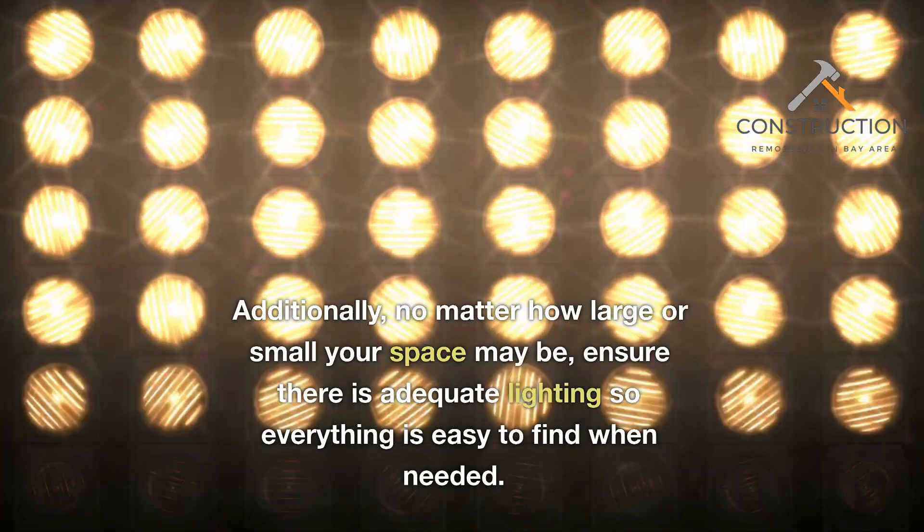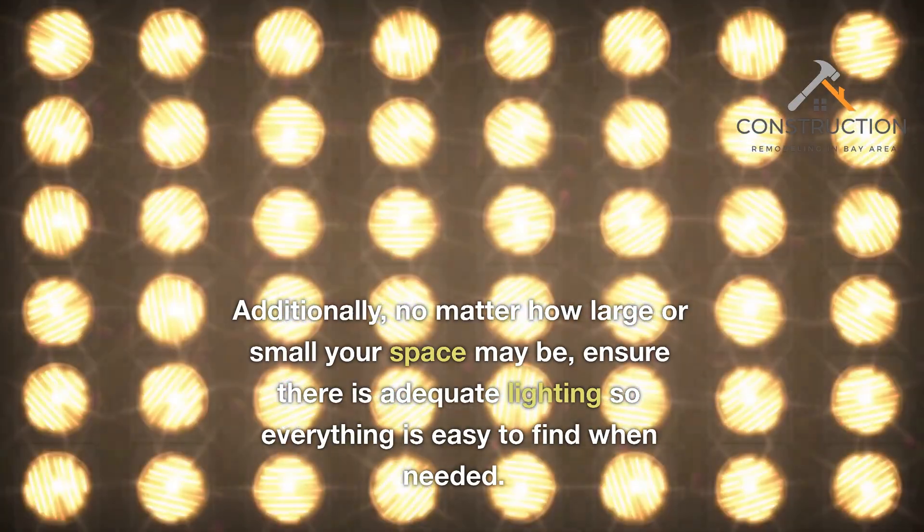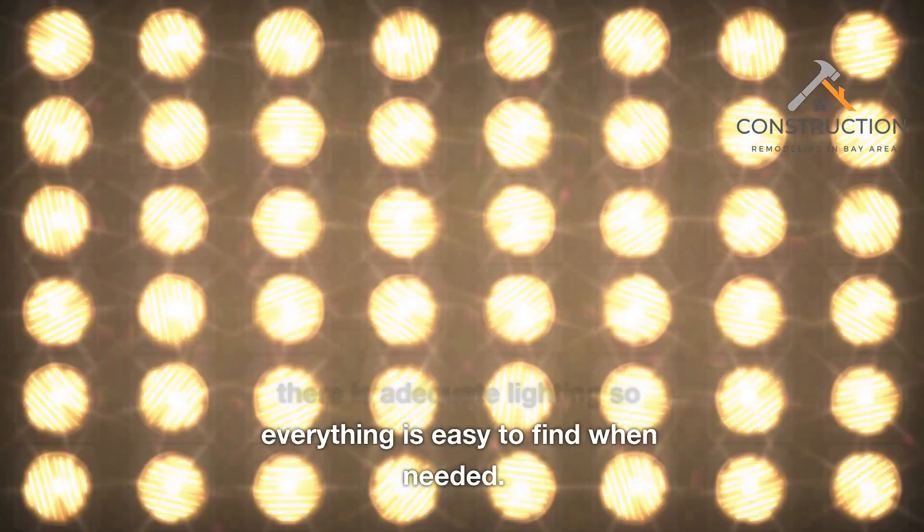Additionally, no matter how large or small your space may be, ensure there is adequate lighting so everything is easy to find when needed.